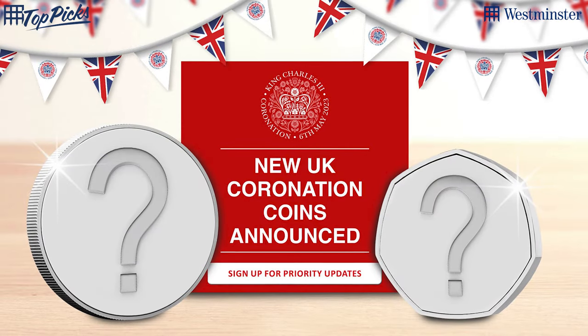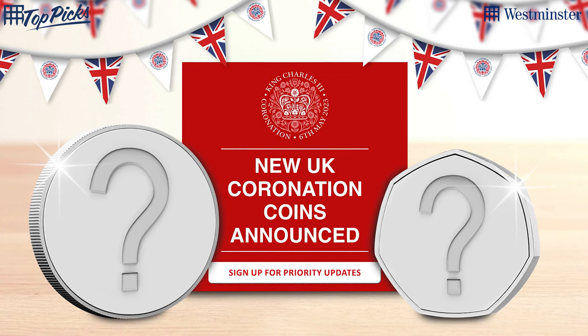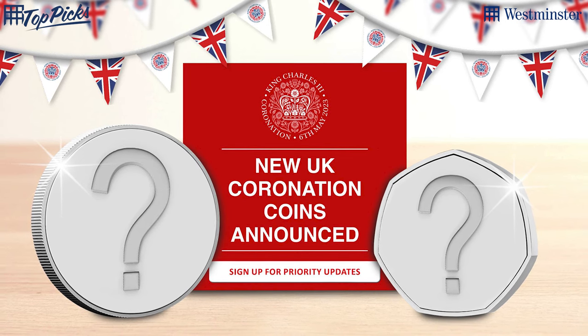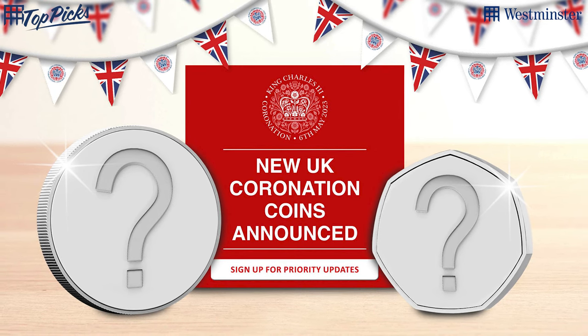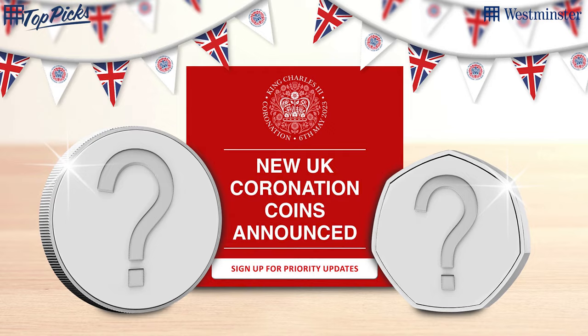Let's start off with really exciting news: we've just heard that in the UK they're going to be issuing a 50p and a five pound for the coronation. This is exciting because we have been waiting for this. Of course we don't know precisely what the design is going to be — they've not revealed it — but this is going to be the first ever coronation coins issued for King Charles. First in 70 years.